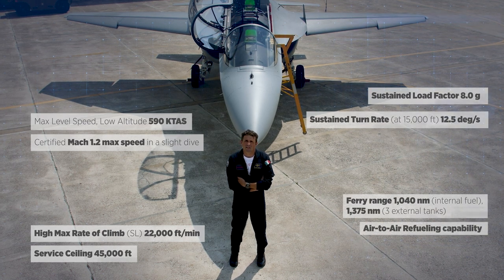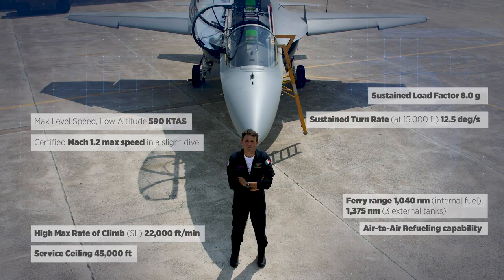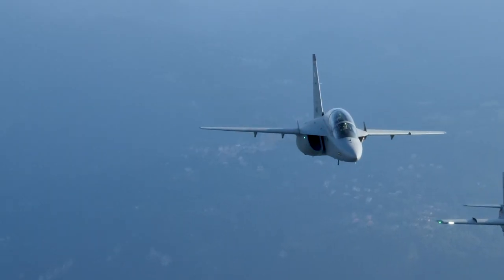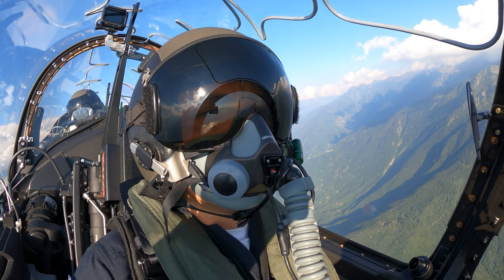Those performances are actually perfect, not just as an advanced trainer, but really as a red-air aggressor aircraft and companion trainer aircraft. The performance, the handling qualities and the integrated training system that come with the M346 make the aircraft the best solution for leading fighter training in the world.